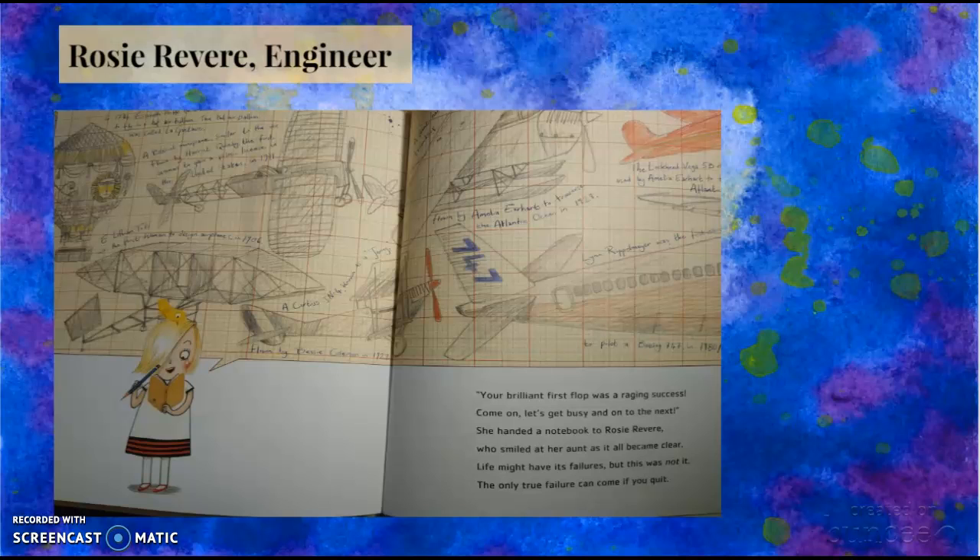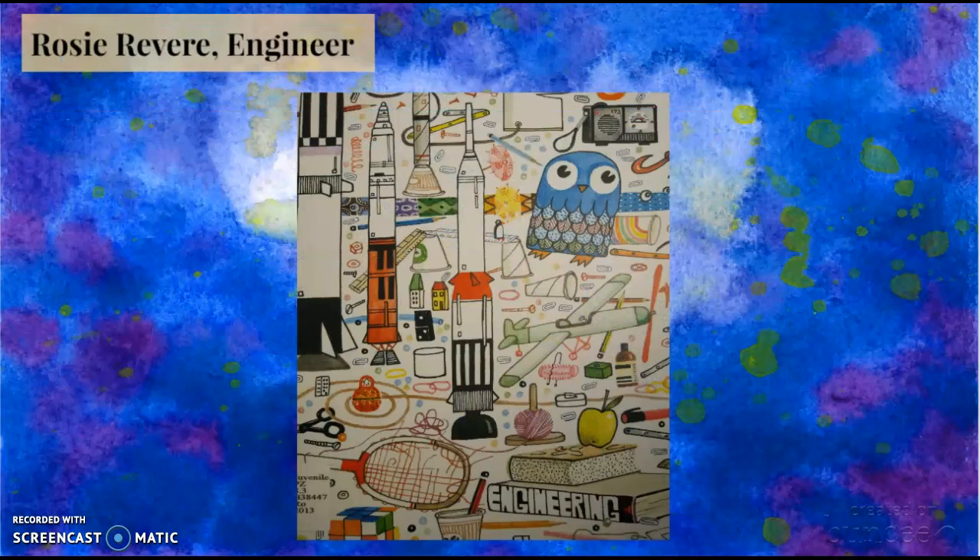I chose this book because it has incredible pictures and inspires creative thought. I also liked how it can be used across the curriculum because it focuses on engineering and being your own inventor. The book also creates a growth mindset, reminding kids that when they encounter a problem, they should not quit but should try harder to fulfill their dreams.